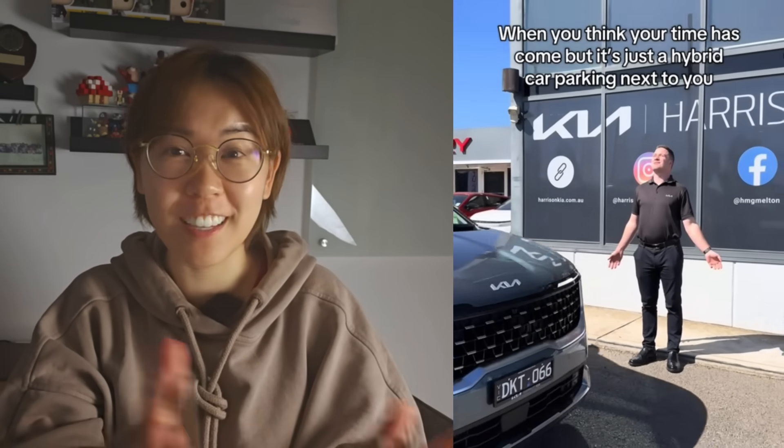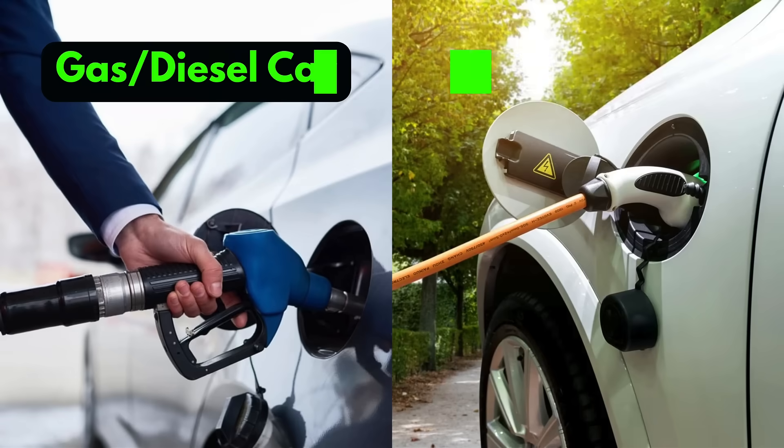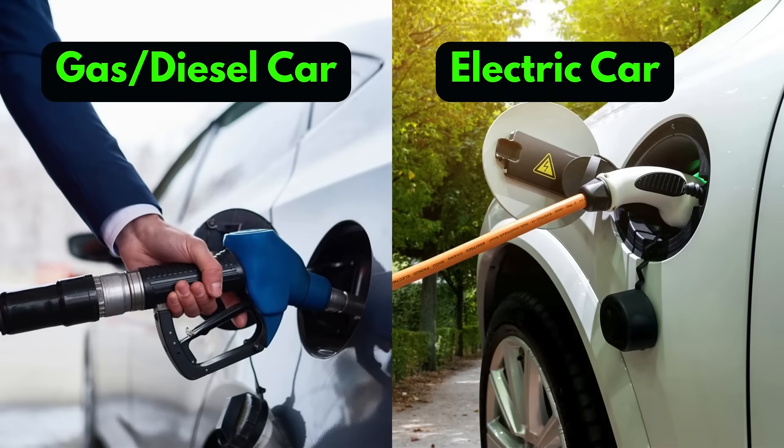Why do electric cars have to make fake sounds? Cars come in two main types nowadays: traditional gasoline cars and the increasingly more popular electric vehicle, or more commonly, we call it EV.